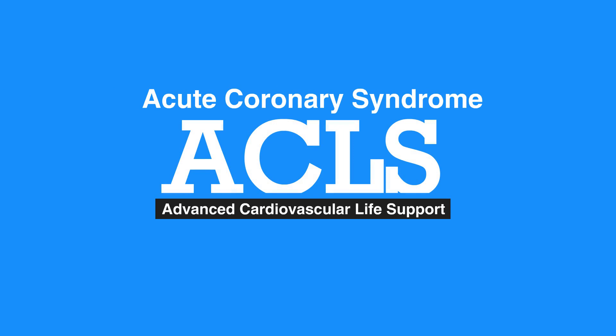This concludes our lesson on Acute Coronary Syndrome. Next, we review acute stroke.